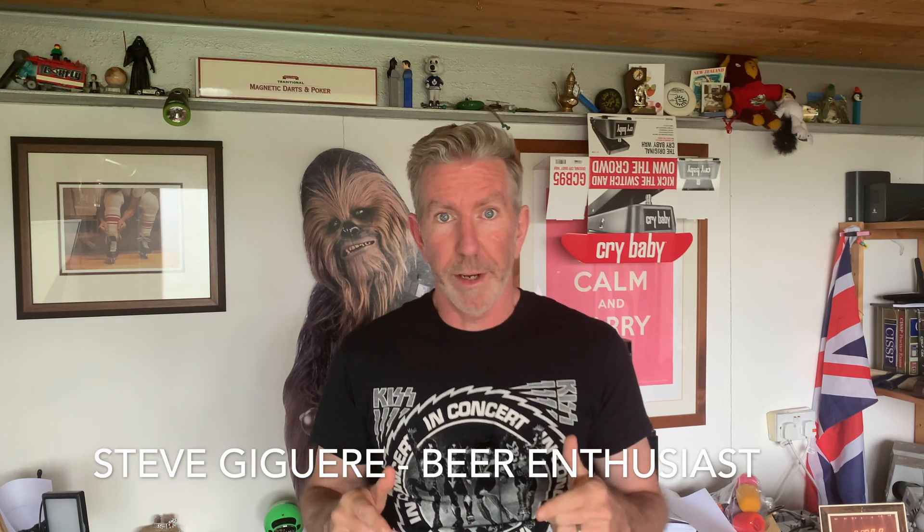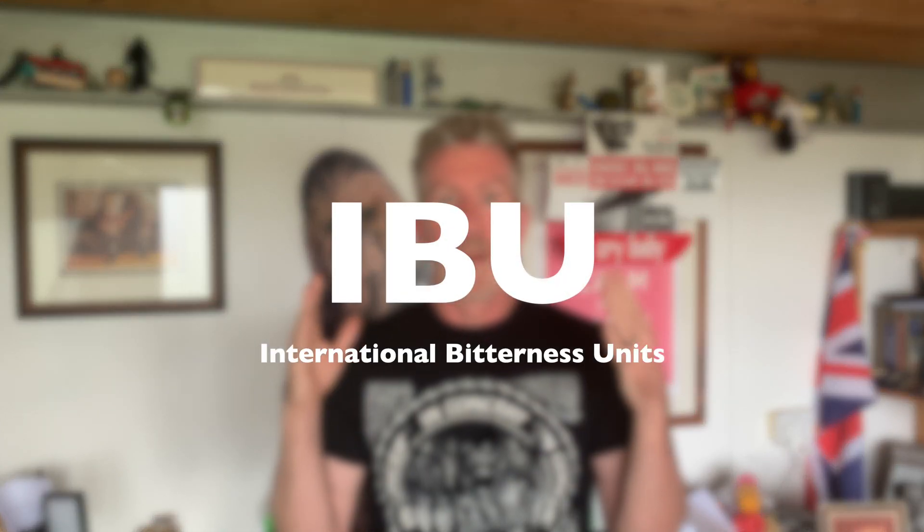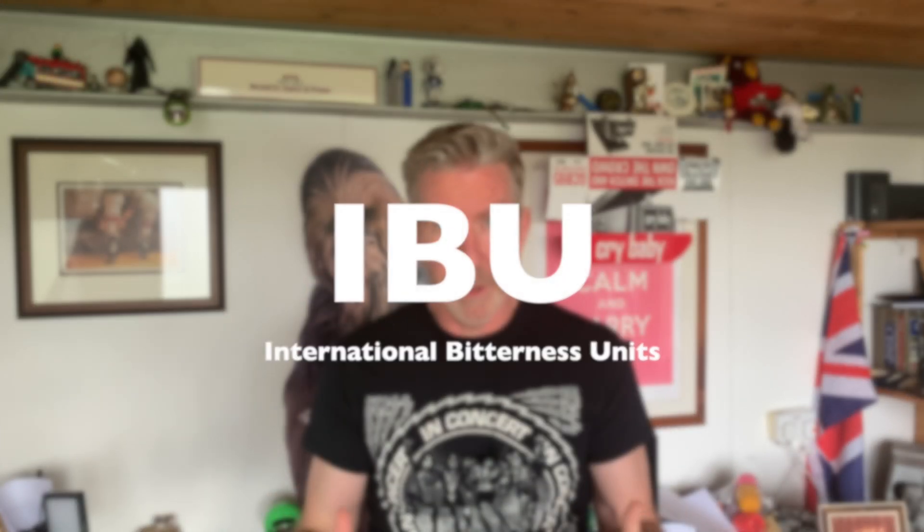Hey beer fans, in this episode of 'What Makes Beer Great' — this is not a review, this is actually talking about what makes beer great. In this one I'm going to talk about something called IBU, or International Bitterness Units. It sounds pretty cool, right?